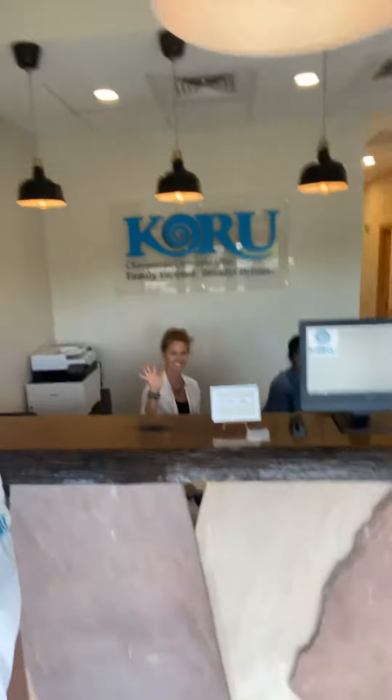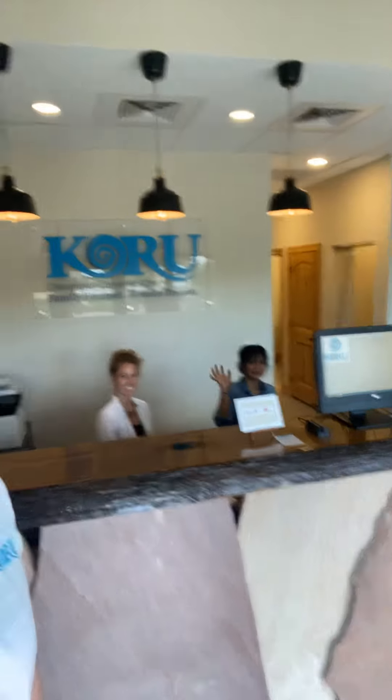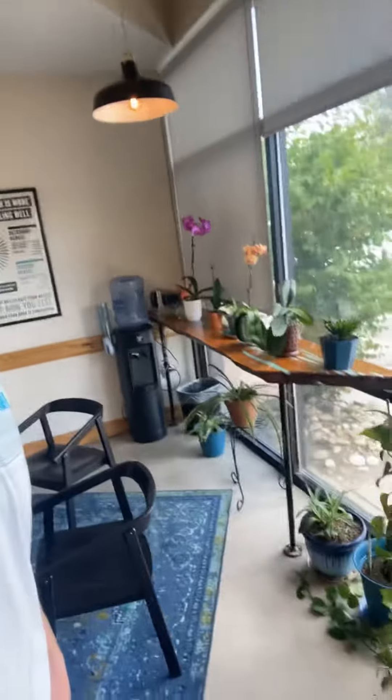We're right here at the front desk, and I've got the team here — Stephanie and Michelle. We're about to get started with some adjusting here in just a few minutes, but here's the new floors that we got. It's a little kind of polished concrete look, pretty snazzy, really lightens and brightens up the area. This is our reception area — we always love getting a lot of green foliage, getting the oxygenation up in the office, with a lot of natural lighting in here as you can see.